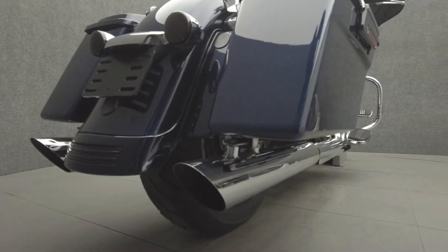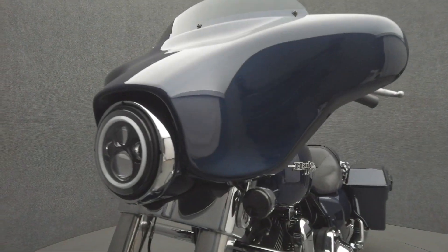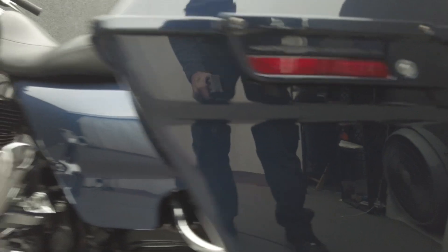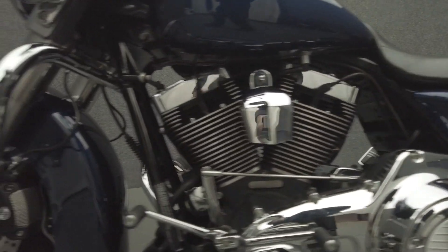The Street Glide is a comfortable bagger with a hot rod attitude that stands out from other tourers with its iconic style. Powered by a 103 cubic inch V-twin motor, the Street Glide puts 98 foot pounds of low-end torque through a six-speed transmission. It weighs in at 810 pounds and has a 27.3 inch seat height.